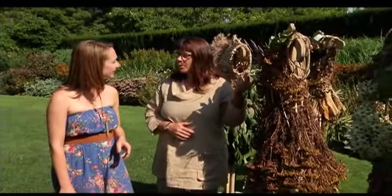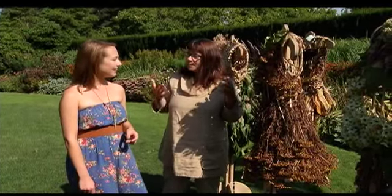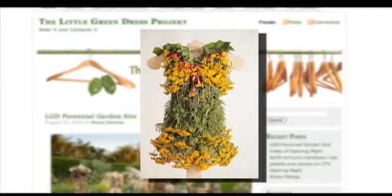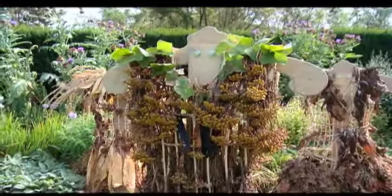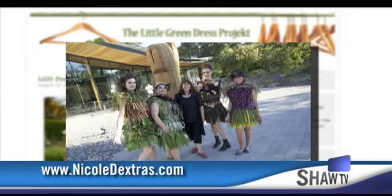"This is Tansy, and this person brought me this flower because she doesn't have a garden. She picked it from along the railroad tracks because it's a weed. But when I made it, it was this beautiful bright yellow dress. And now of course it's changing color." Not exactly fade-resistant material. With that in mind, Nicole photographs every dress for her website before adding to the exhibit in Van Dusen's perennial garden.